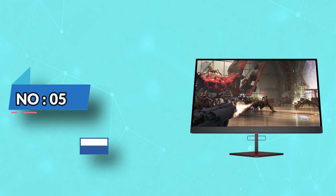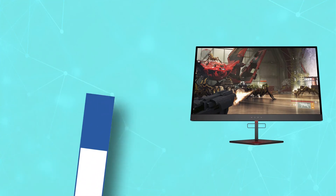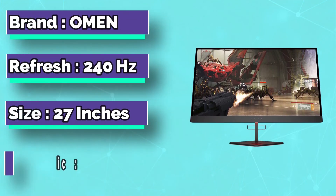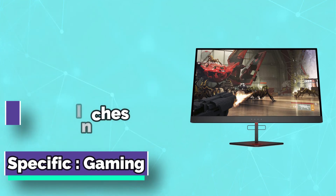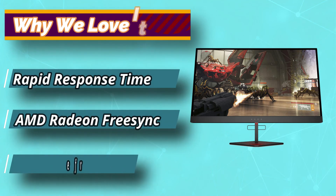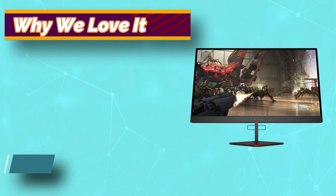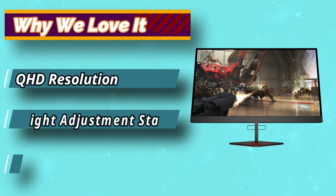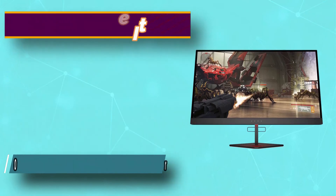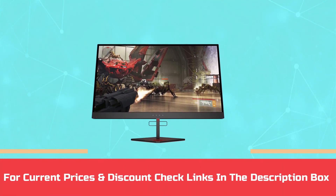Number 5: HP Omen X 240Hz 1ms Gaming Monitor. The HP Omen X Series is meant to provide high-end product quality at a much lower price. The HP Omen X 27 240Hz comes with AMD Radeon FreeSync 2 HDR. We would like to award this monitor as the best budget 1440p 240Hz monitor.